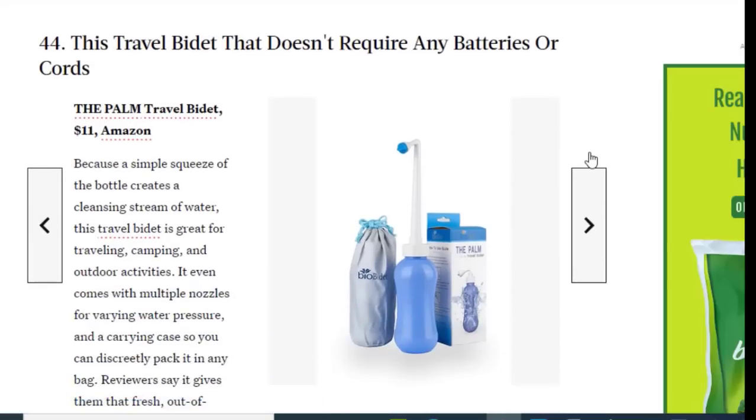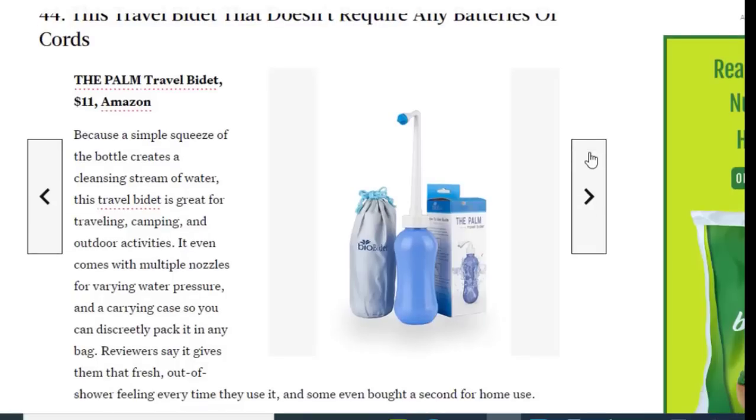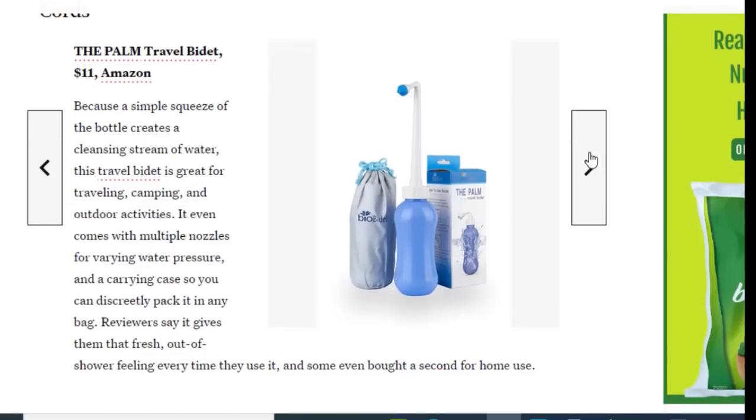Next we have a travel bidet that doesn't require any batteries or cords, available on Amazon for just $11. A simple squeeze of the bottle creates a cleansing stream of water. This travel bidet is great for traveling, camping, and outdoor activities. It comes with multiple nozzles for varying water pressure and a carrying case so you can discreetly pack it in any bag. Reviewers say it gives them that fresh-out-of-shower feeling every time, and some even bought a second for home use.